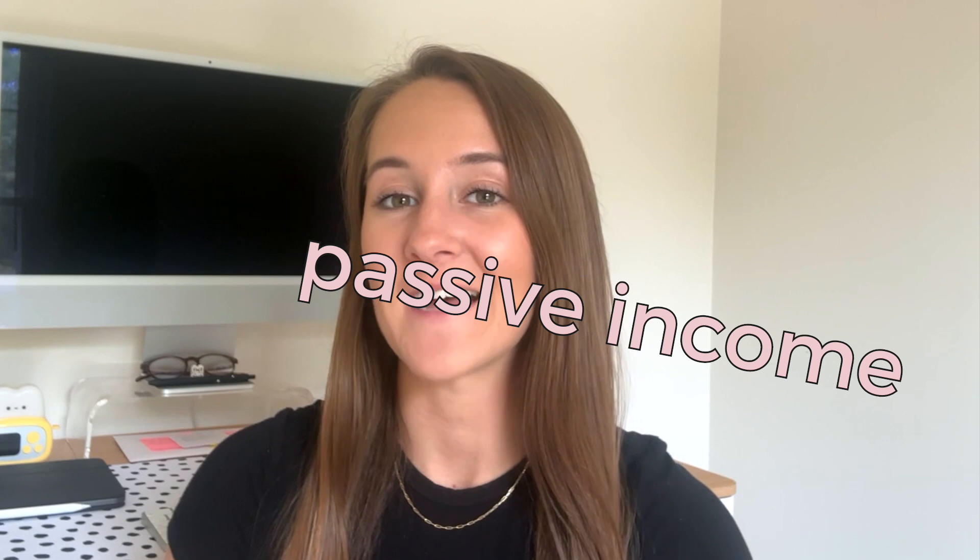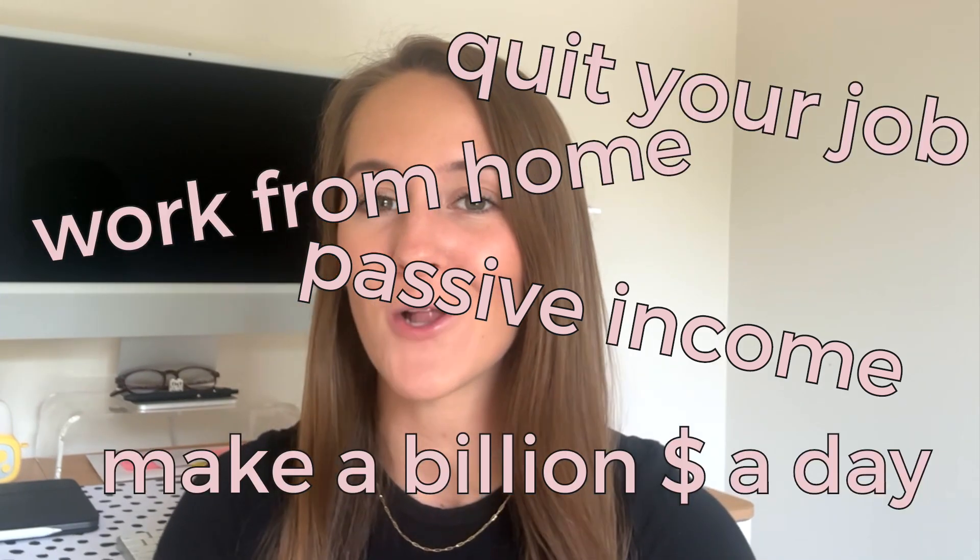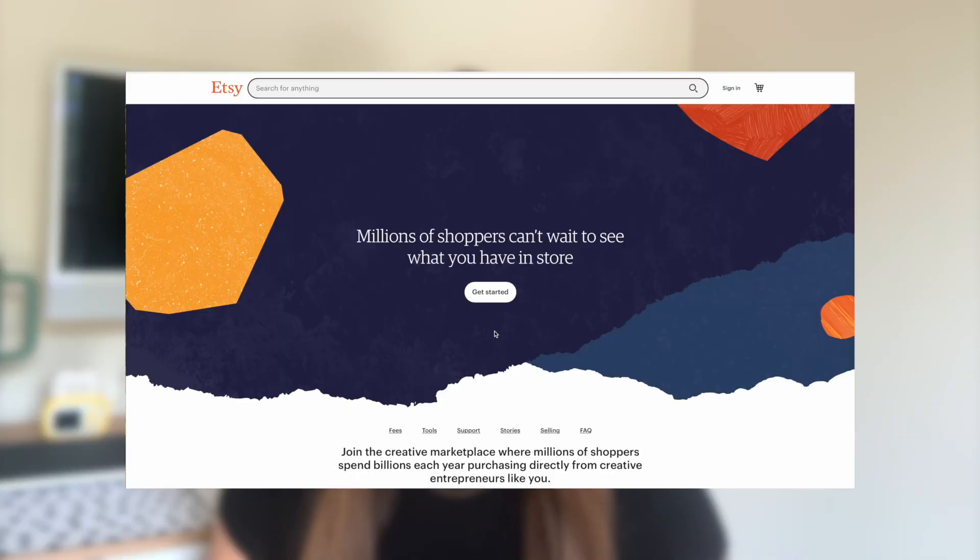I first learned about print-on-demand towards the end of 2022 just from a random TikTok that I saw — the kind of TikTok where someone tells you here's how you can make passive income, quit your job, work from home, make X amount of dollars a day. I think we have all seen those TikToks before, but I decided to give it a shot and began a print-on-demand business of my own in October of 2022.